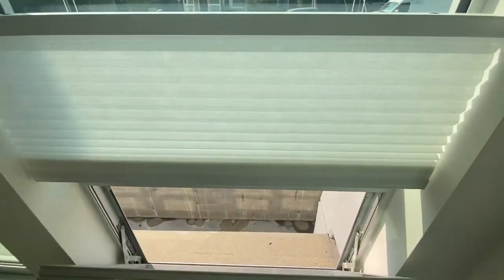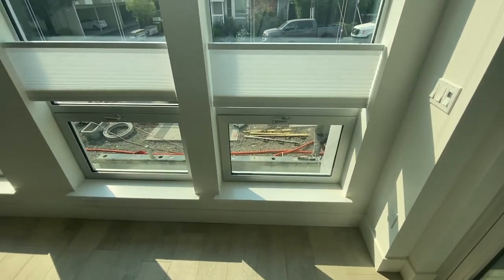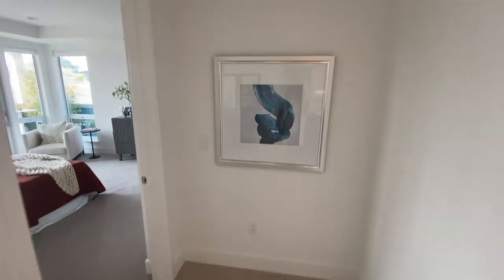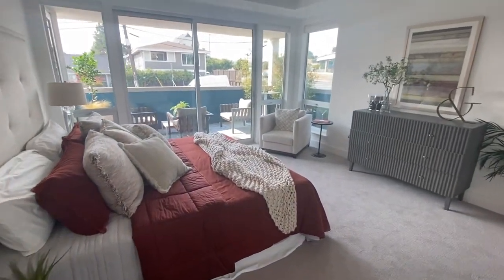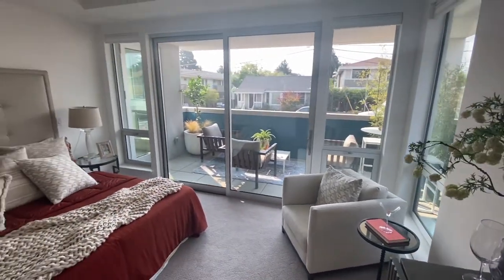And now when you close it — super quiet. You will not have to worry about a baby sleeping here. So now on to the master. Super spacious. Look at these glass doors — you will never have to worry about light in this place.